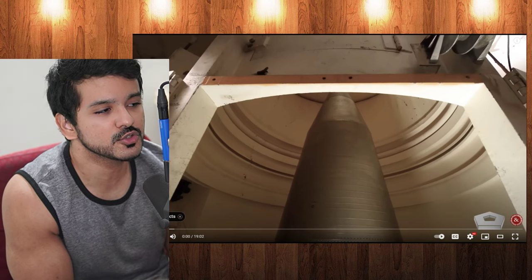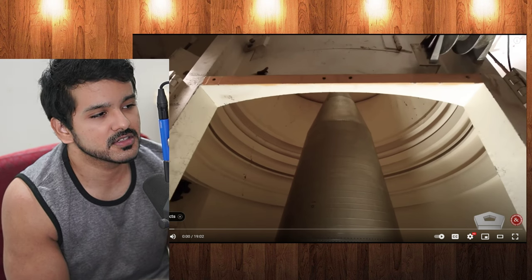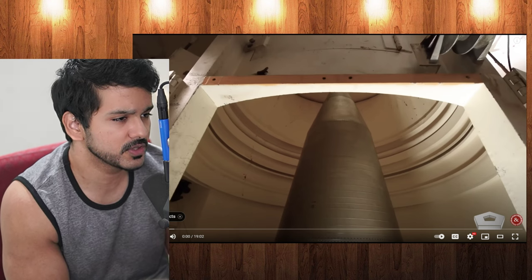This is 'How America's New Doomsday Weapon Works' by Channel Task and Purpose. This is another Task and Purpose video that was posted about three days ago.